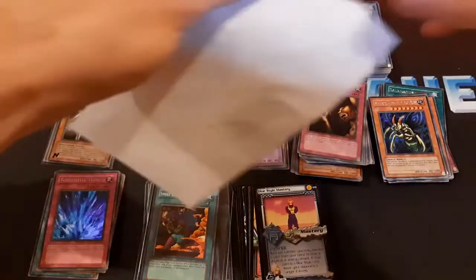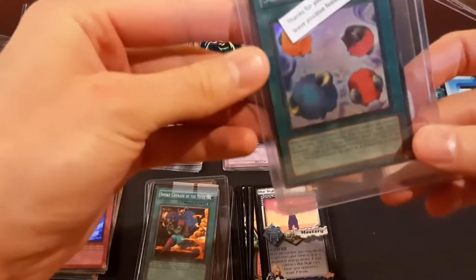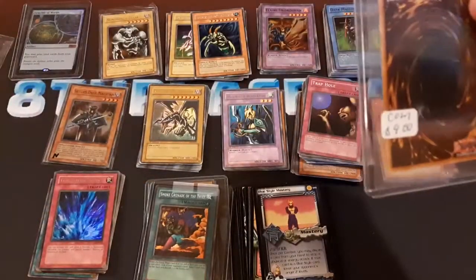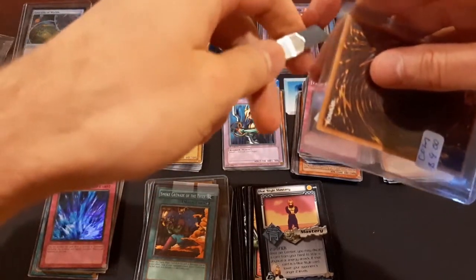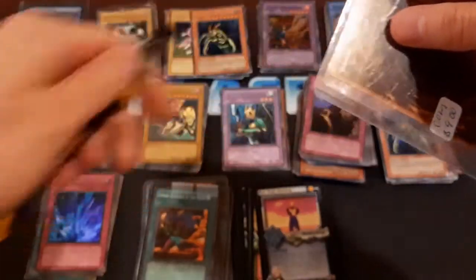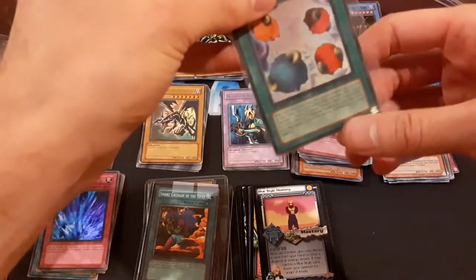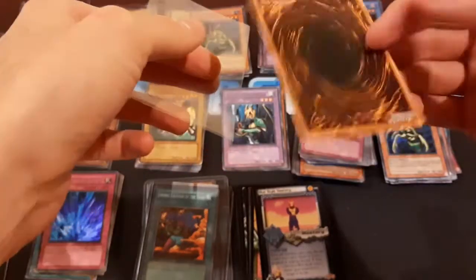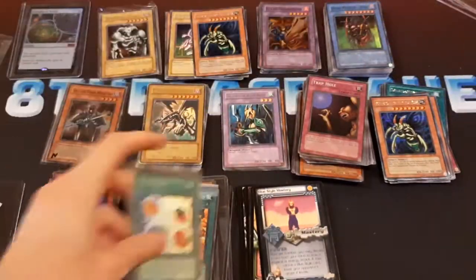I think this is the last one — from eBay once again. This is a 1st Edition SDJ Scapegoat. I ordered this a long time ago because I had gotten a 1st Edition Starter Deck Joey — the box and everything — which was pretty cool, but the Scapegoat was beat up. So I wanted to get a better condition Scapegoat to replace it. It's not a huge card or anything, but that's why I got this one. This is actually in worse condition than I was hoping, but it's okay.